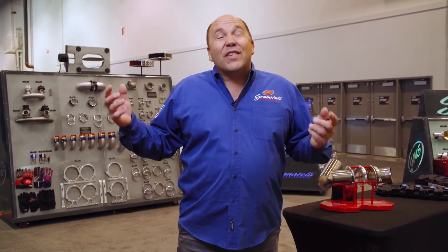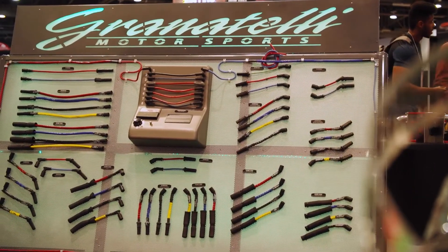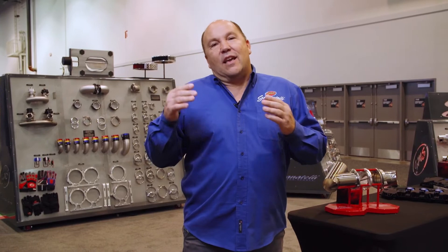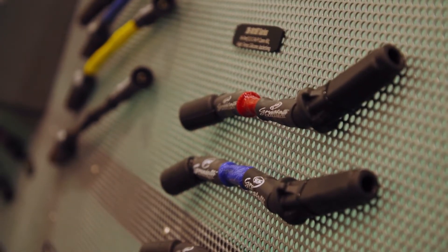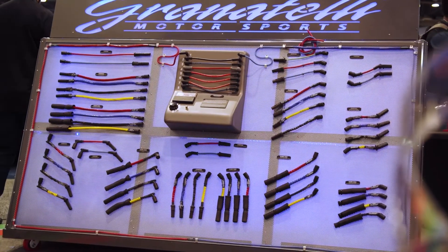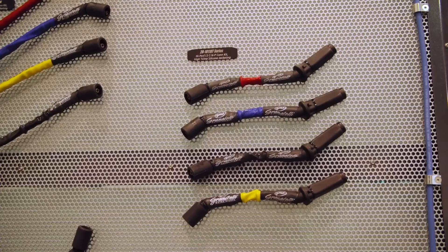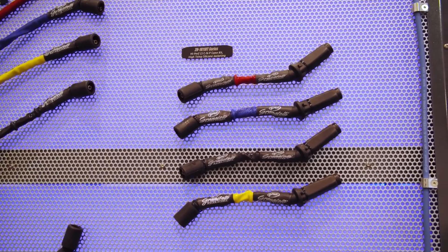Our ignition line has always been the bread and butter of Granatelli Motorsports. We have over 600 wire applications, so if you have an application where you need zero ohm wire, Granatelli has the best technology to offer. Everybody says you can make horsepower with a spark plug wire but we're the only ones that really can, because we have a patent on zero ohm technology. Our wire is stainless steel dip copper conductor cable — copper is the ultimate conductor and stainless is the ultimate corrosion resistor. Using MSD's own wire tester, their wire shows 50 ohm drop per foot, while 25 feet of our cable shows zero ohm drop.